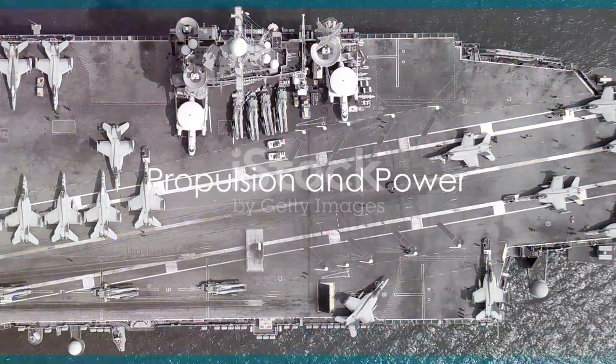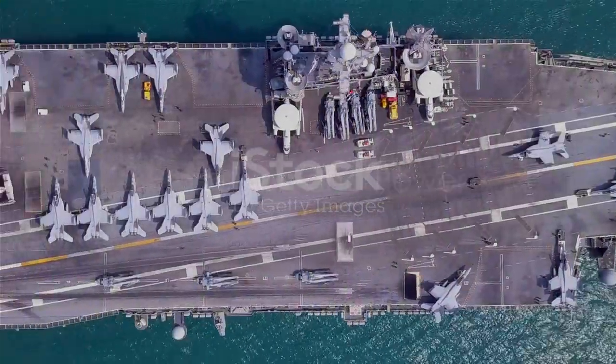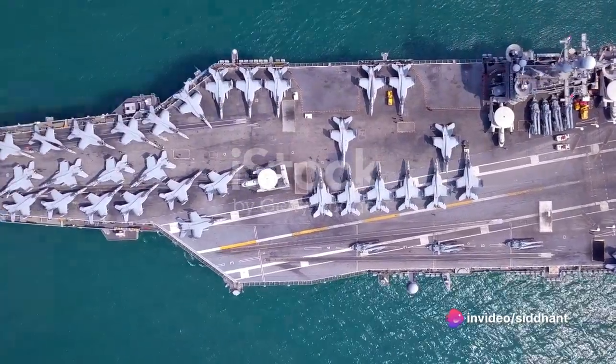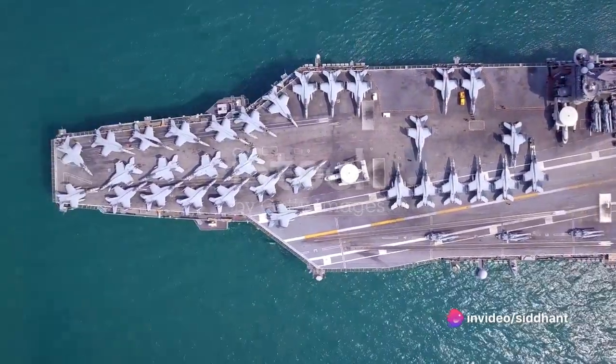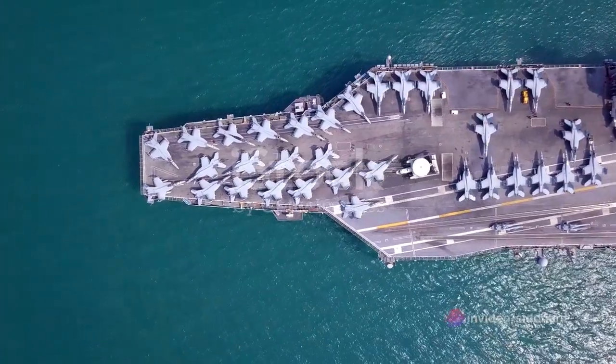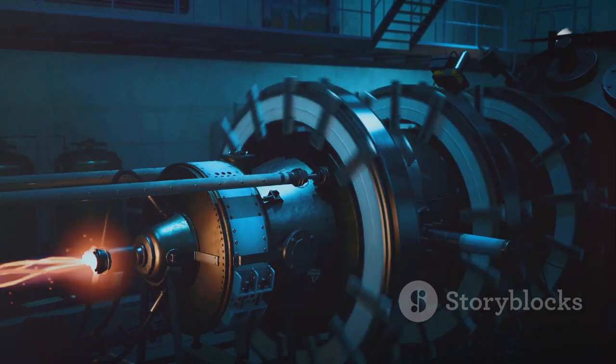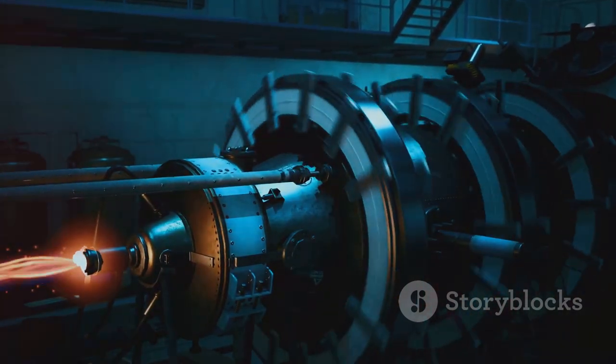An aircraft carrier is propelled by nuclear reactors. Indeed, the marvels of engineering and science come together in this marvel. You've heard it right — nuclear reactors. And just to give you a sense of the scale we're dealing with here, we're not talking about one or even two, but rather two gargantuan nuclear reactors.